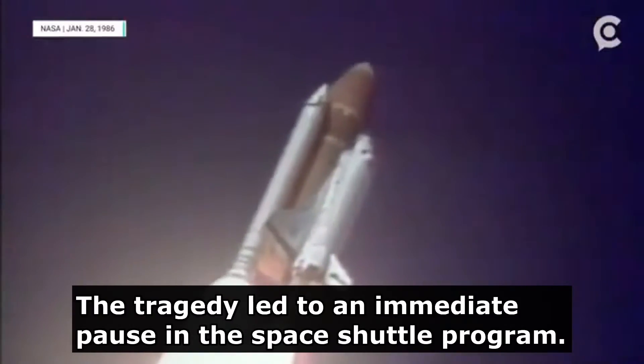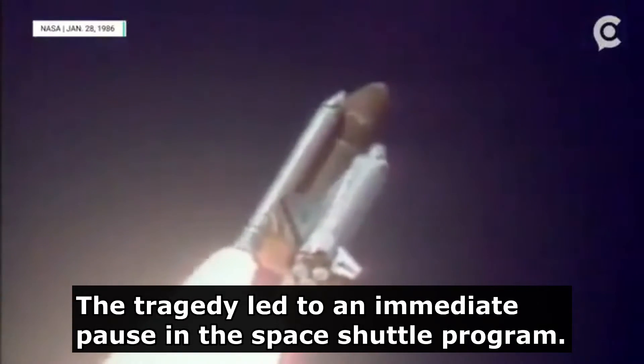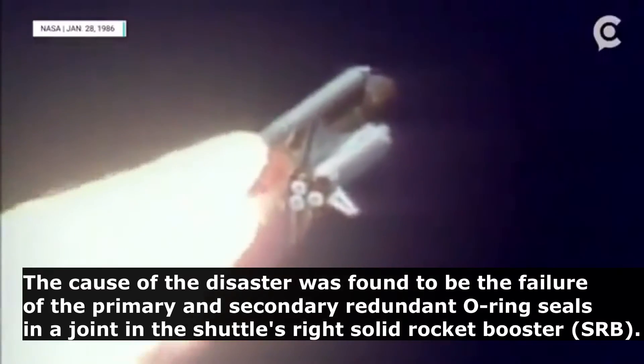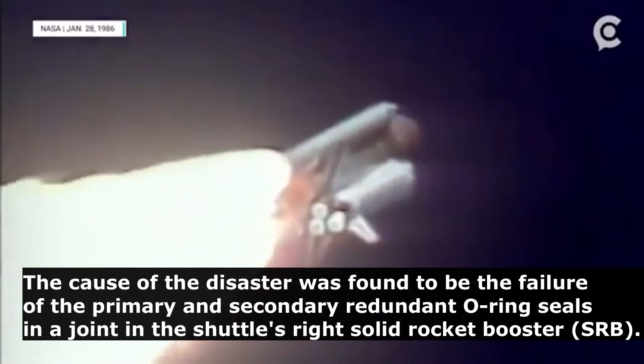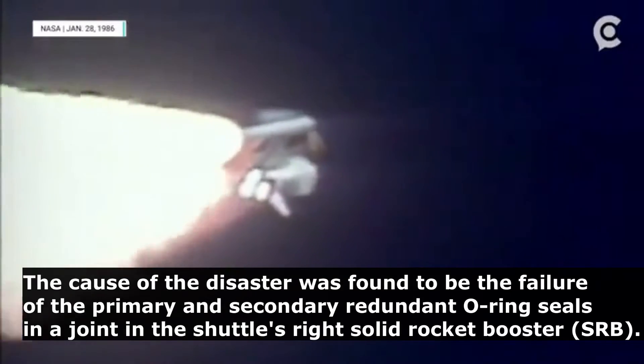Engines beginning to throttle down, there at 94% — normal throttle, most of the plane at 104%. We'll throttle down to 65% shortly. Engines at 65%, three engines running normally, three good fuel cells, three good APUs.